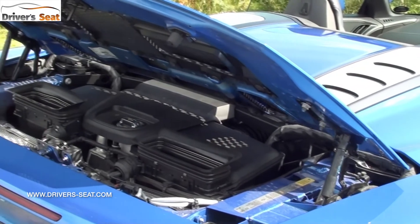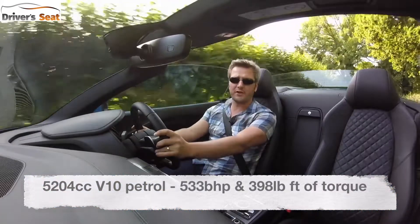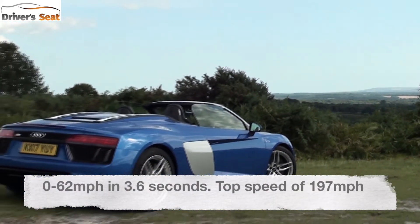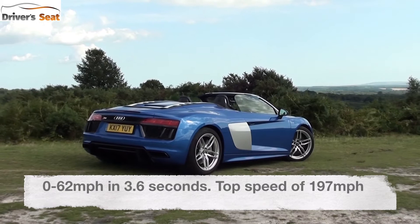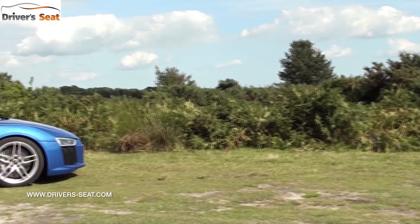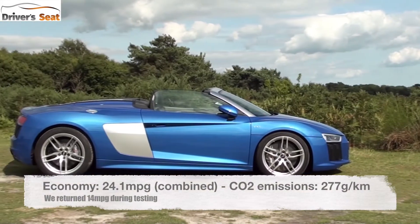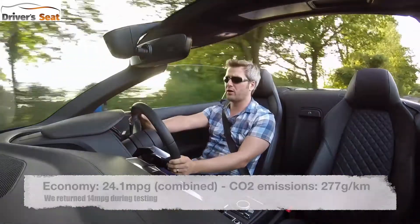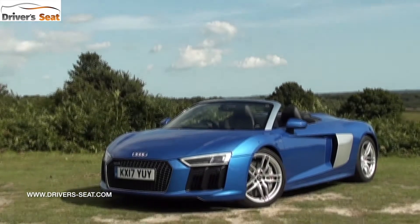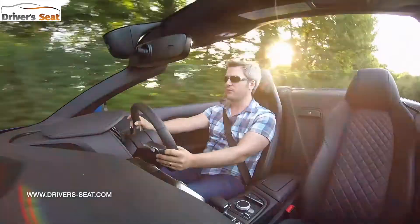That 5.2-litre V10 generates 533 brake horsepower and 398 pound-feet of torque, enough to get the car from standstill to 62 miles an hour in just 3.6 seconds and push on to a mammoth 197 miles an hour. Officially it returns 24.1 miles per gallon and emits 277 grams per kilometre of CO2, though during testing over 115 miles we only managed 14 miles to the gallon — but we have been having a lot of fun.